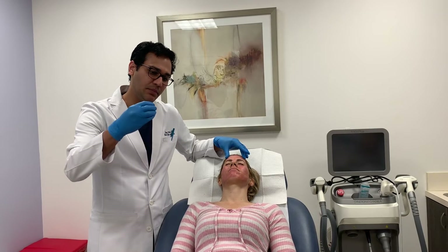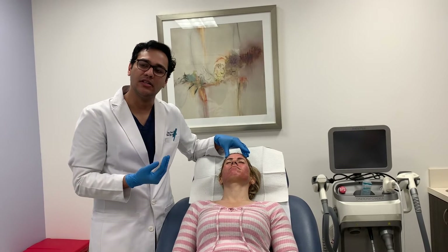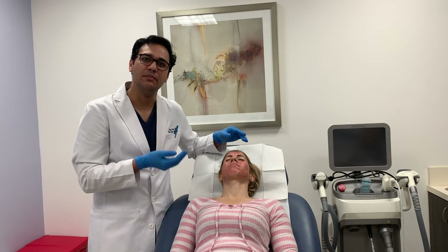The idea being the plasma with the platelets and all the growth factors getting into the little micro channels we created, stimulating collagen production, improving healing time, and optimizing results. So there you have it — that's a sublative treatment on the face with PRP.